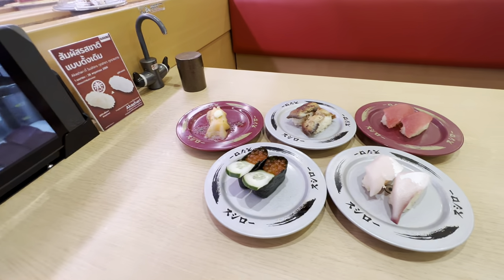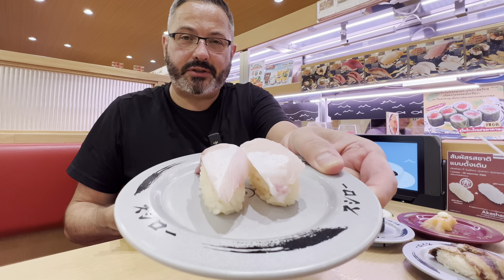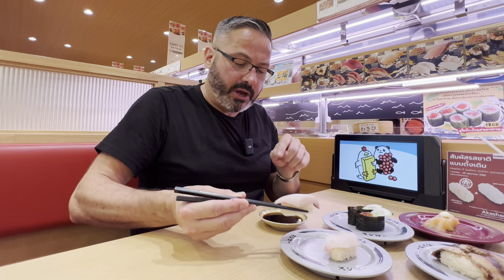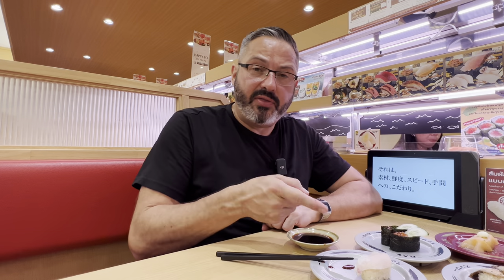I've got quite a bit of food to start with here. Let's start with the Young Yellowtail. I've already put some wasabi into my soy sauce — let's give this a try. Wow. It's just like butter. It just melts in your mouth. This is the way you want your sushi to be — soft and buttery. And that is really good. I'm really impressed. I mean, this is a huge chain restaurant and so far, I know it's just one bite, but I'm very happy with it.